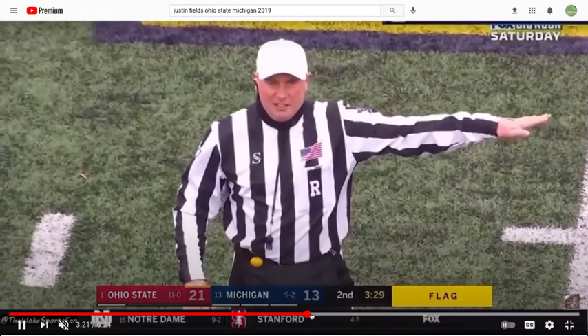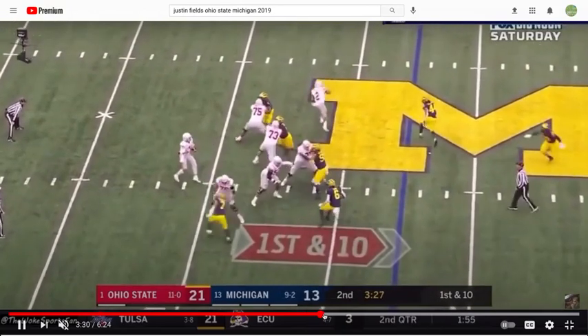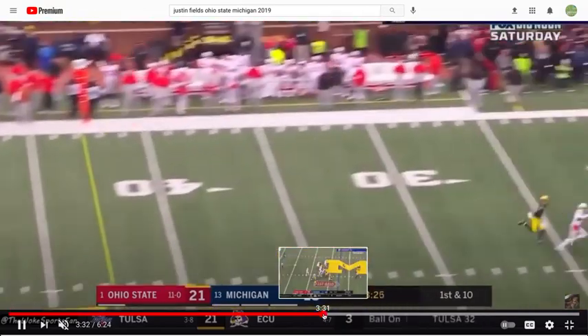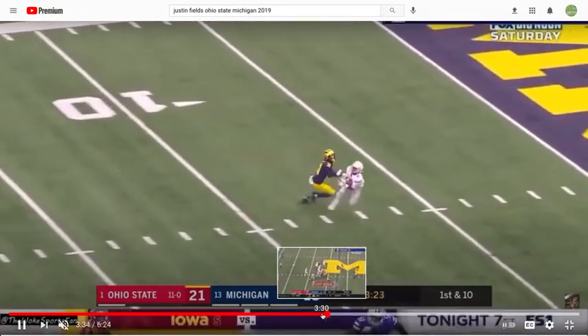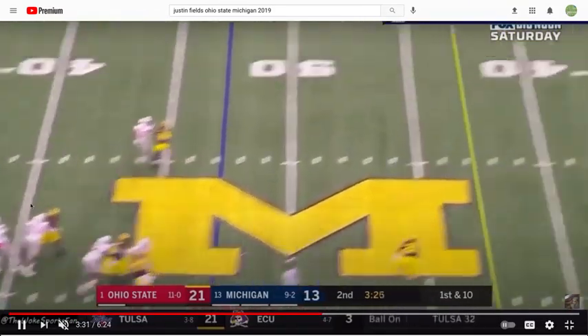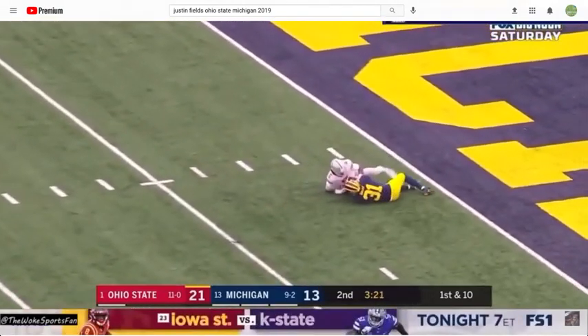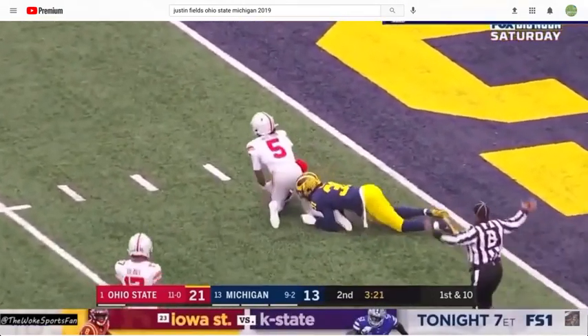Let's fast forward a little bit. He's taking a shot deep — pretty good throw here in terms of recognizing it's there. A little bit underthrown, but nonetheless a big-time pass play.